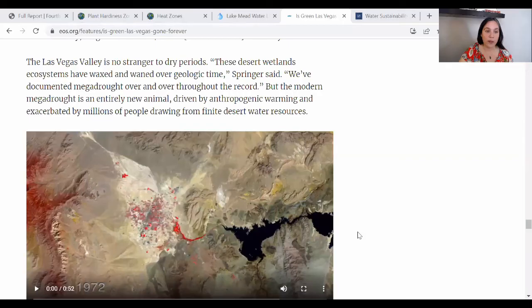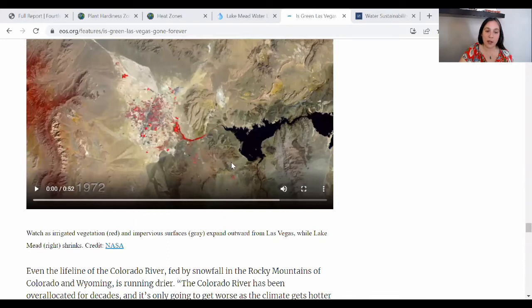If the drought trend continues like it's expected to, there are models city planners are using in Las Vegas now that show water resources will be exhausted in the 2030s or 2040s. I'm going to share a link to an article I really liked — it'll be in the video description, and it has a video you can watch for yourself. This is the EOS article, and you can see it's 52 seconds long. You'll be able to see how the city has grown since the 70s and how Lake Mead has shrunk. If you're in this area, I encourage you to check it out to get a real visceral sense of how serious this situation is.